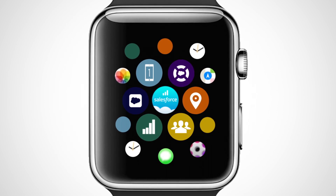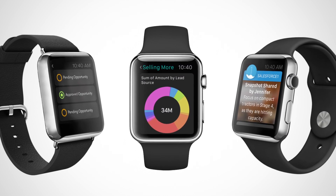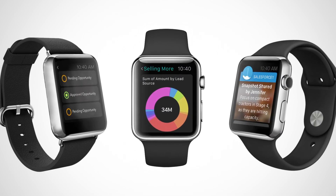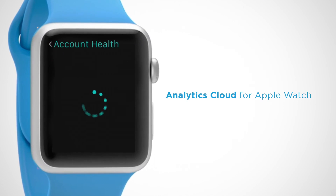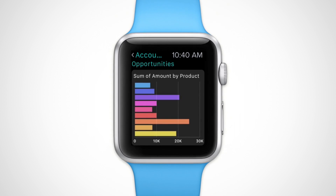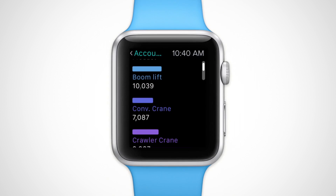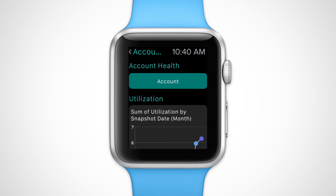Introducing Salesforce for Apple Watch. Now you can move your business forward faster with enterprise wearable apps. Analytics Cloud for Apple Watch gives you instant insights into your business from anywhere, letting anyone in your company identify data trends with interactive dashboards, then explore data sets with lenses and Analytics Cloud.